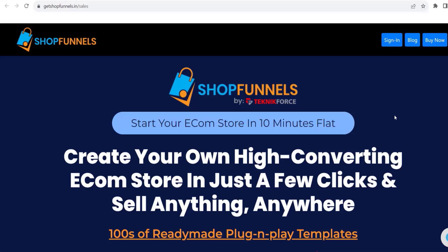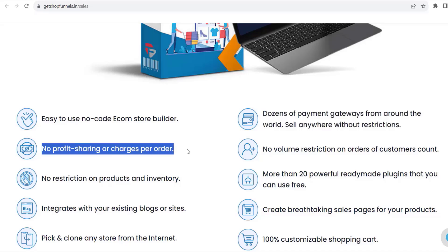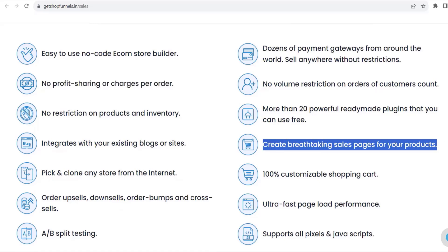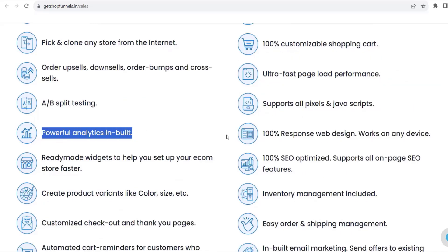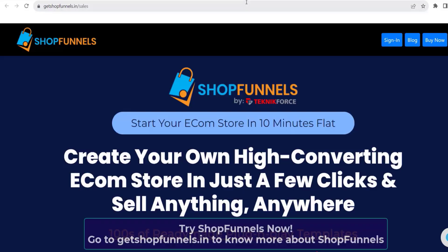Before we end this video — start your ecom store in 10 minutes flat. Create your own high-converting ecom store in just a few clicks and sell anything, anywhere. Hundreds of ready-made plug-and-play templates, easy-to-use no-code ecom store builder, dozens of payment gateways from around the world, sell anywhere without restrictions, no profit sharing or charges per order, powerful built-in analytics, and a lot more. ShopFunnels is all you need to set up your ecom store. Get ShopFunnels now at getshopfunnels.in.